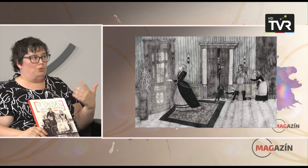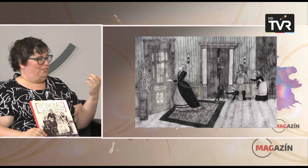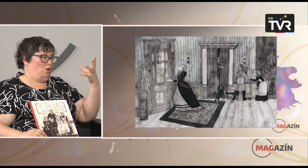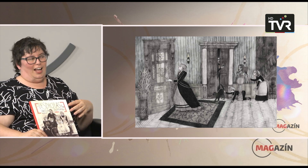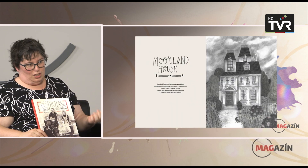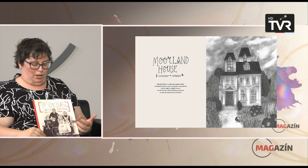De fet, quan ens parla d'una família victoriana has de tenir aquest referent. Si has llegit unes quantes novel·les victorianes o gòtiques, allò tan anglès, aquí ho identifiques tot. I se n'enriu molt de tots els tòpics de la novel·la victoriana.